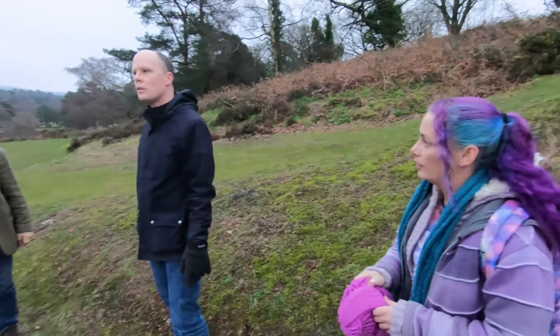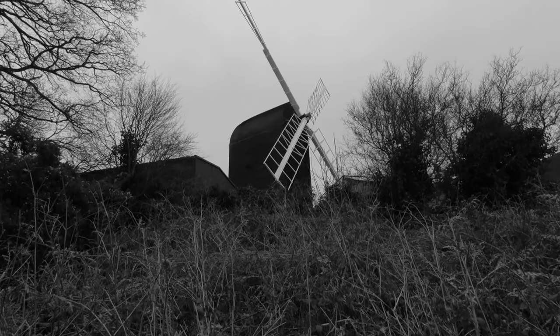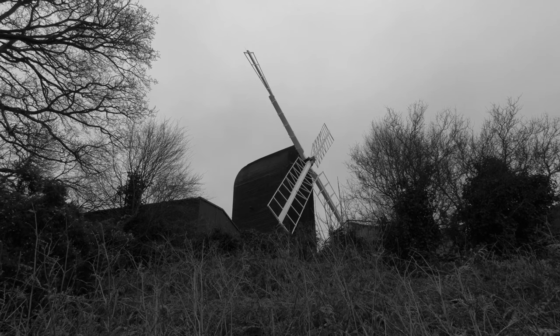In this series of short recut segments from previous videos and vlogs, I take you back to some of my favourite places I've explored in this green and pleasant land. Join me.